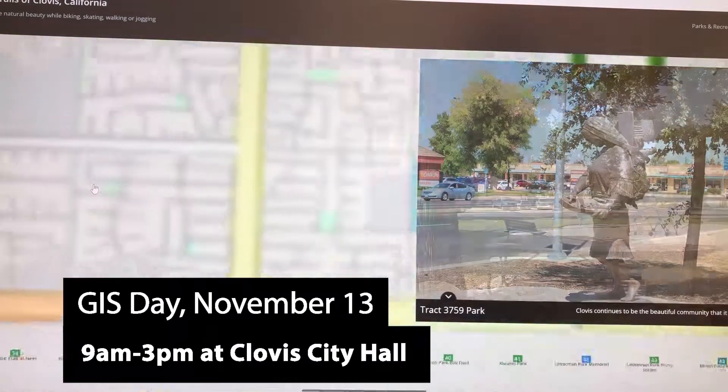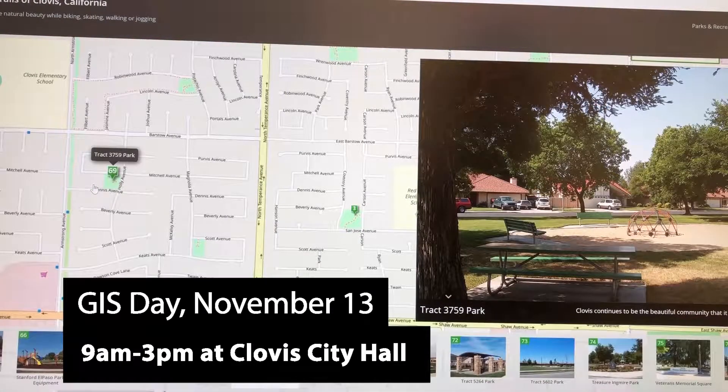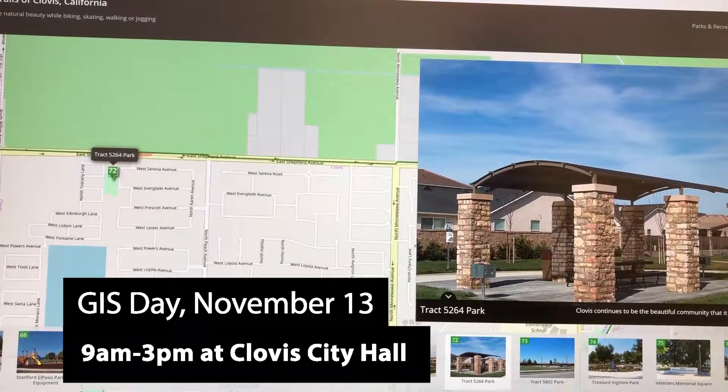If you're navigating to work, you use GIS. If you're trying to find the closest and quickest route to a coffee shop, then you're using GIS.